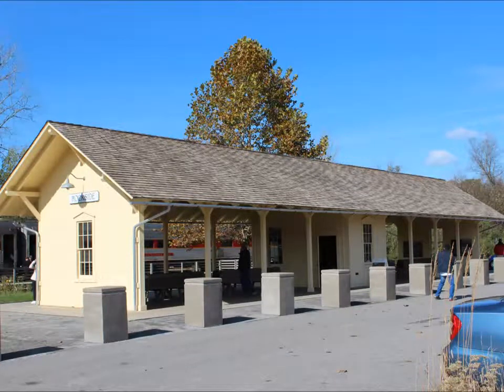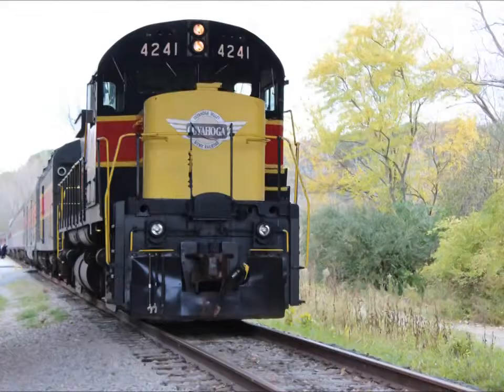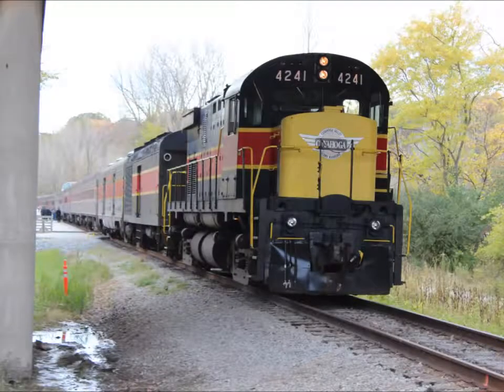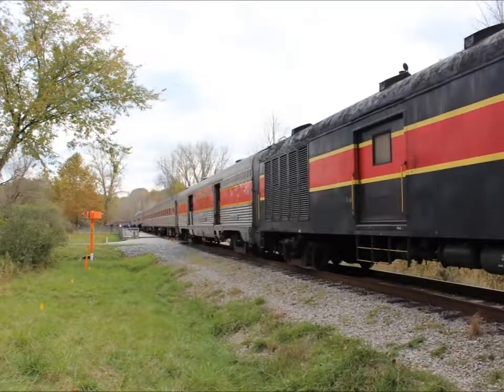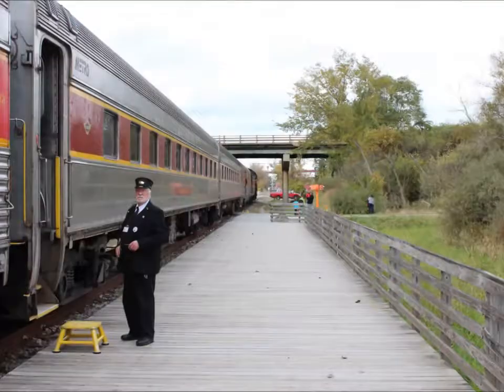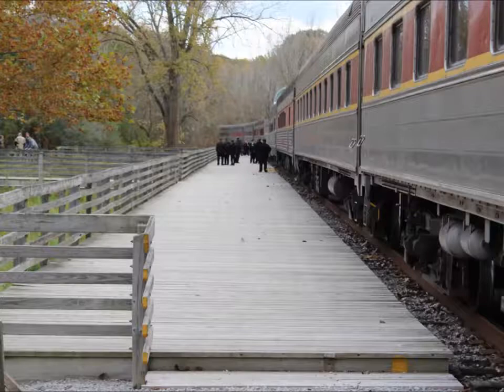Today we started our journey at Rockside for the Cuyahoga Valley Scenic Railroad. This engine was built in 1959 by the Montreal Locomotive Works for the Canadian National Railroad. It has the ability to exceed speeds of 90 miles per hour. This train operates specifically in the Cuyahoga Valley National Park.